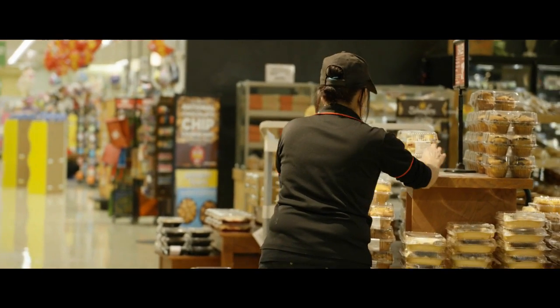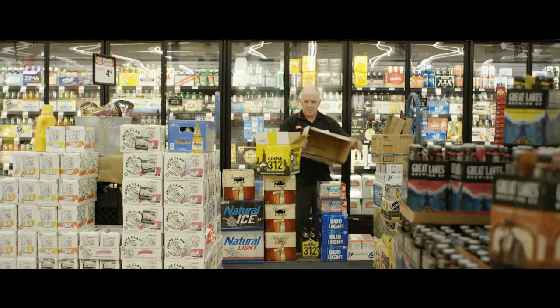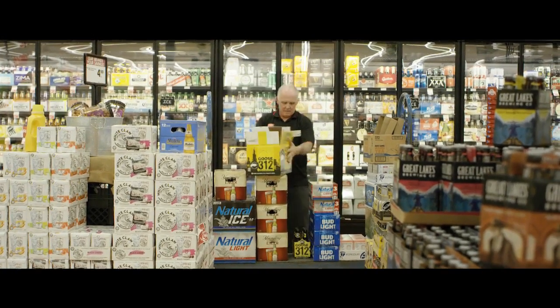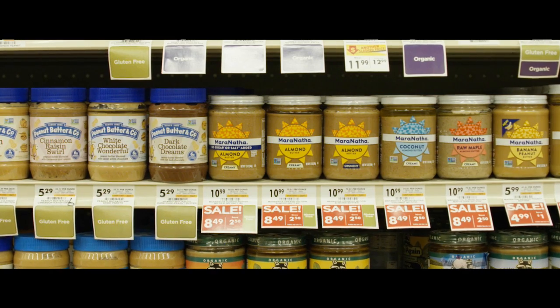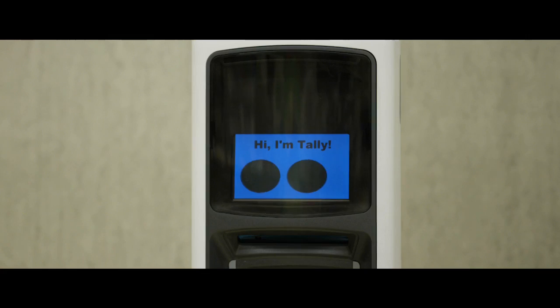At Giant Eagle, our culture is to focus on the customer experience. A big disappointment for us would be if customers are coming in to buy product and we don't have it. So we wanted to have a way of addressing out-of-stock conditions. That's what Tally brings to us.